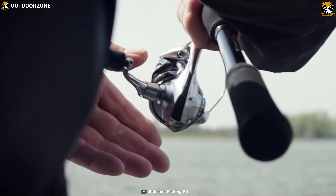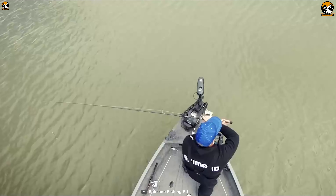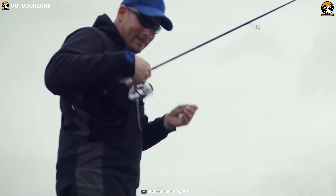If you are looking for a reliable spinning fishing reel that is excellent in terms of innovation and delivers flagship-level performance, go for the Shimano Stradic FL.